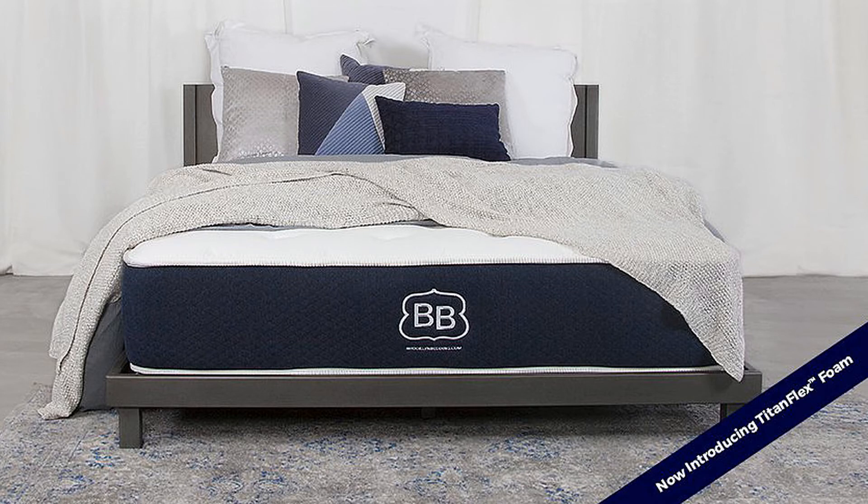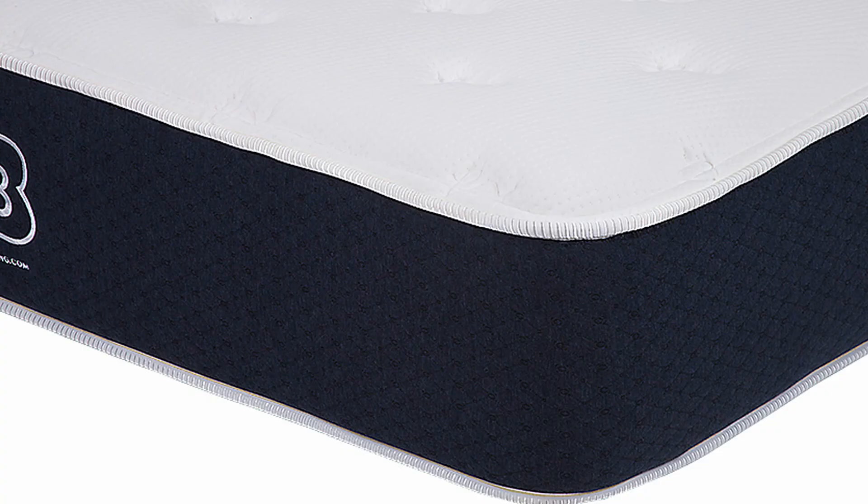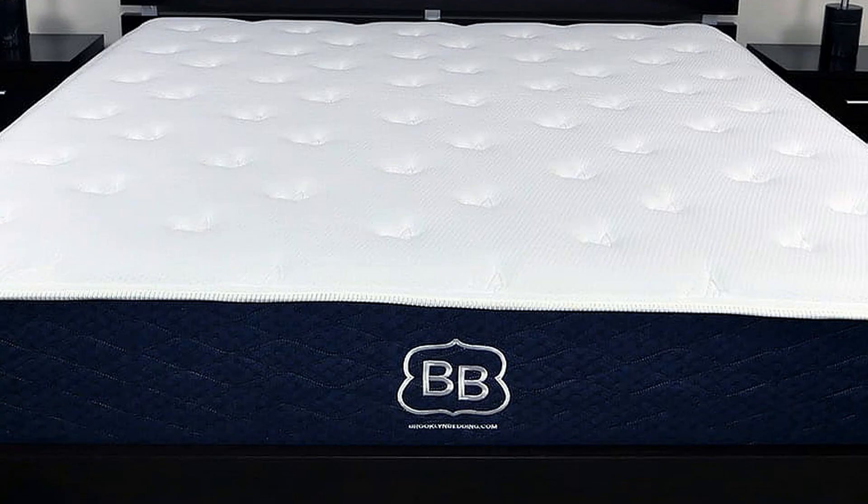Brooklyn Bedding Best Mattress Ever: Coming from one of the most respected mattress companies in the U.S., this mattress gets everything you need. The design, construction, and unique comfort and feel has earned the company many positive reviews and strong ratings. A luxury design mattress offers a variety of features and benefits. It's as comfortable in contouring as it is attractive. The feel of the quilted pillow top is described as cloud-like. For a lot of customers, it is living up to its name as the best mattress ever.